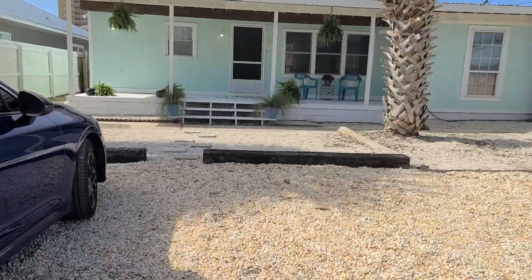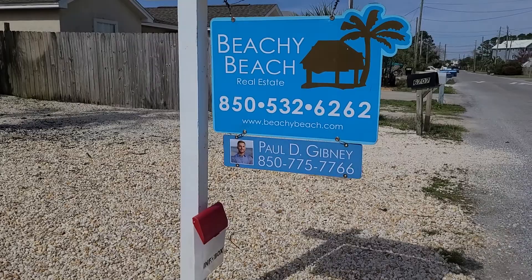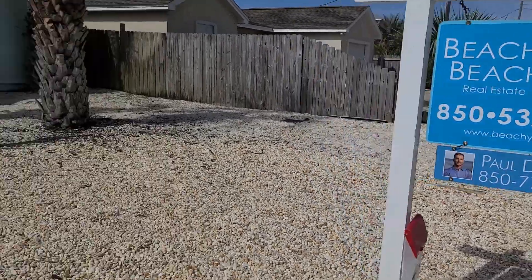Hey, welcome back you guys. This is Sean Casilli with Bay Real Experts Coldwell Banker Realty in Panama City Beach, Florida. I'm going to be doing a buyer's agent preview of 6707 Sunset, and it is currently listed with Paul Gibney at Beachy Beach Real Estate.